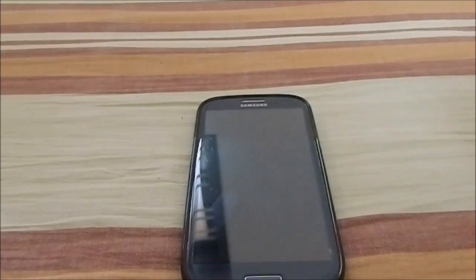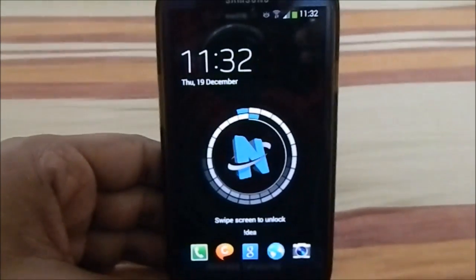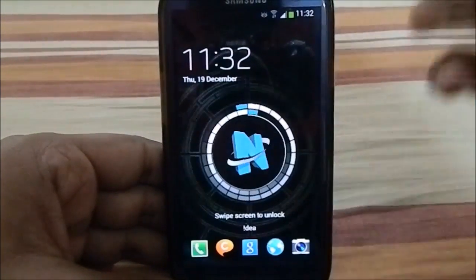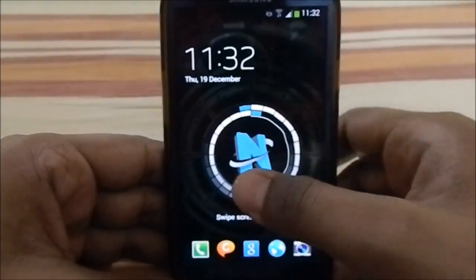Hey guys, it's Qigli again with another ROM review. This time I've got Neat ROM version 6.1, a stock-based ROM for the Galaxy S3. Neat ROM is a long-running series based on stock — basically the classic ROM for the S3. I'm using an overhead lighting system and a new angle, so if you have any issues with that please let me know in the comments.